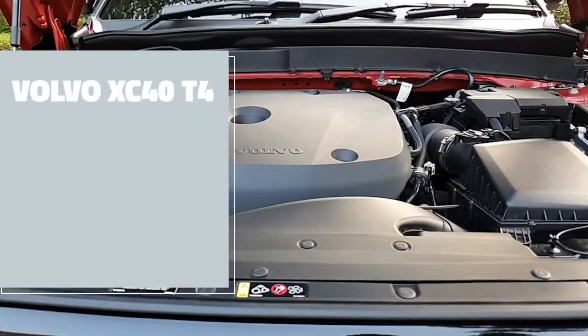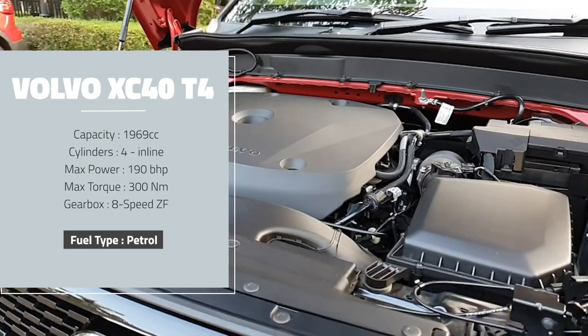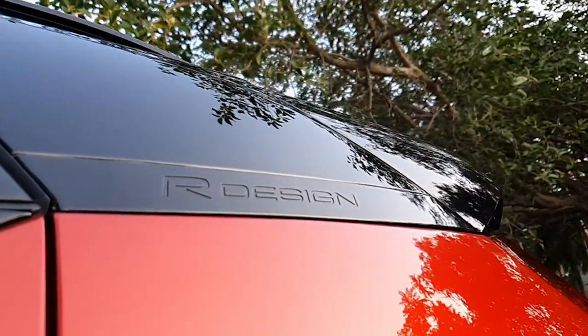This XC40 T4 R Design is powered by a turbocharged four-cylinder petrol motor which produces 190 horsepower — the industry standard — and 300 Newton meters of torque, which might sound a little low for a car of this size. But it is ample enough to move this car from zero to 100 in eight-and-some seconds. I'm pretty impressed. The engine is very quiet and the sound insulation inside the XC40 is commendable. It is the Rolls Royce of mid-sized luxury SUVs, and I still stand by it.